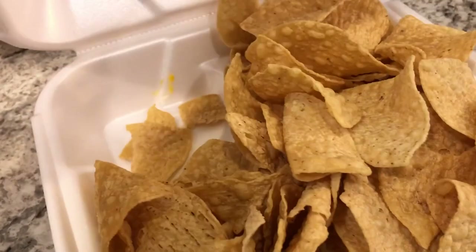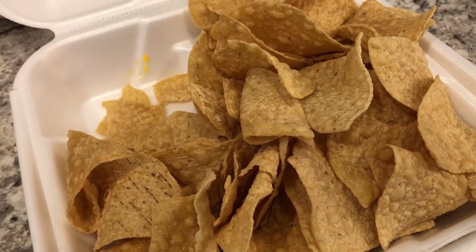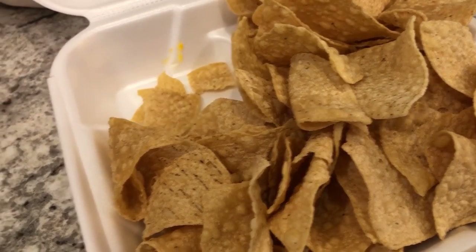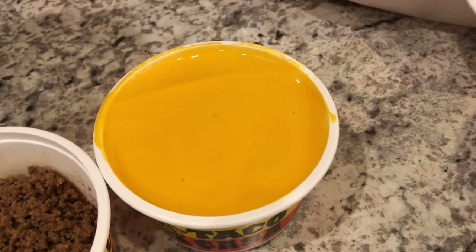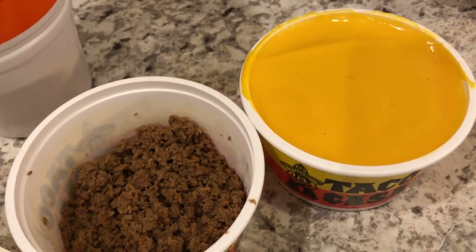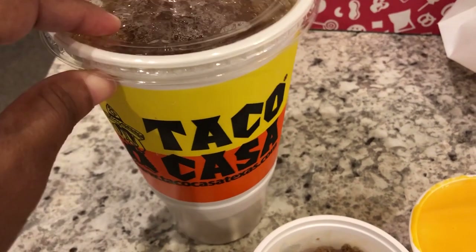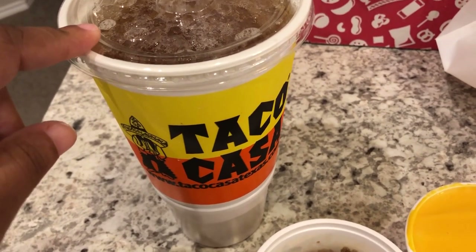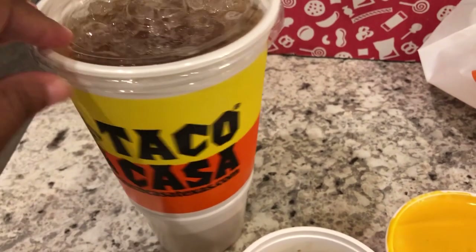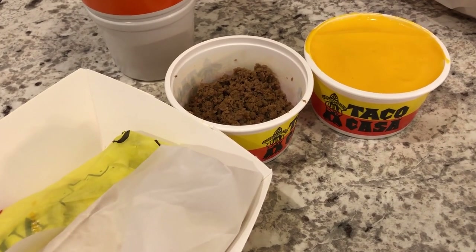I am having nachos. They used to make them with the cheese and meat all together, but for some odd reason they now package everything separately, which I hate. I'm just having plain nachos with cheese and ground beef — I skip the jalapeños. I also got a large sweet tea. They have the best sweet tea anywhere, and I hadn't had sweet tea or any caffeine the whole time I was pregnant, so I've been craving it.